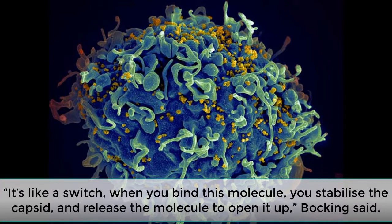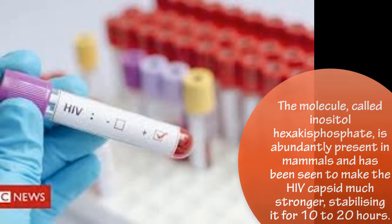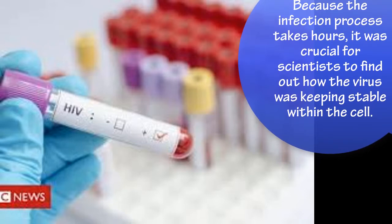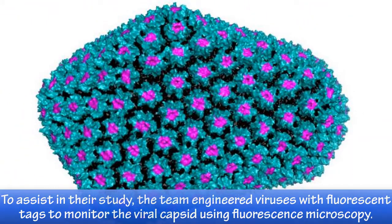The molecule, called inositol hexakisphosphate, is abundantly present in mammals and has been seen to make the HIV capsid much stronger, stabilizing it for 10 to 20 hours. Because the infection process takes hours, it was crucial for scientists to find out how the virus was keeping stable within the cell. To assist in their study, the team engineered viruses with fluorescent tags to monitor the viral capsid using fluorescence microscopy.